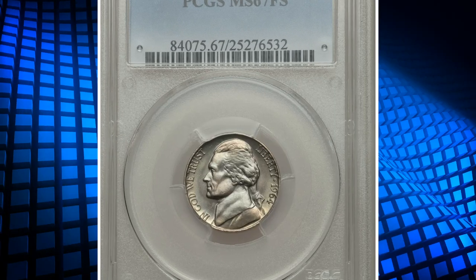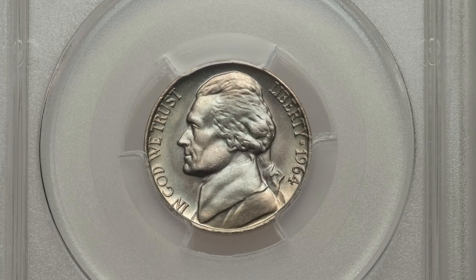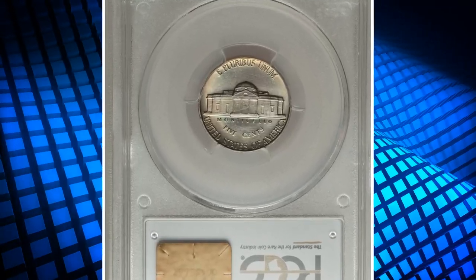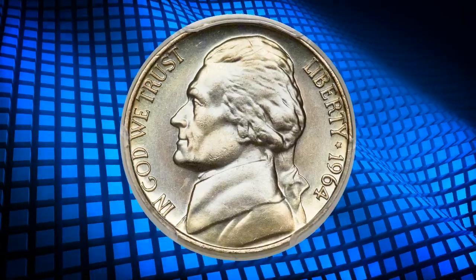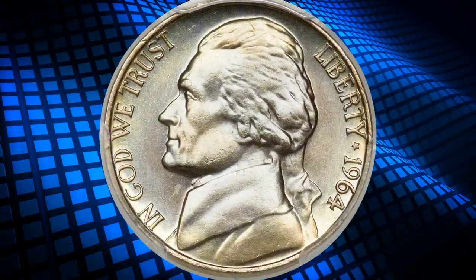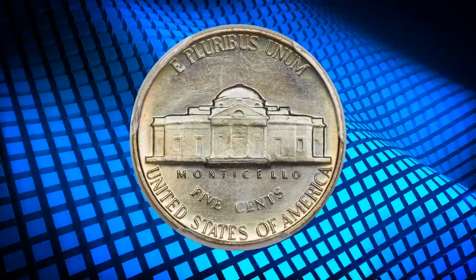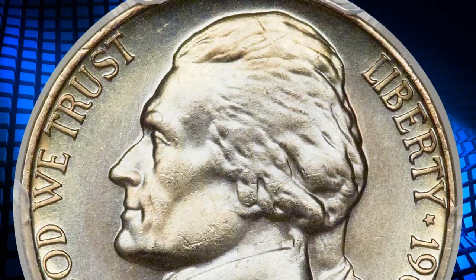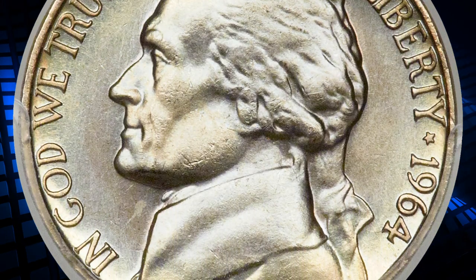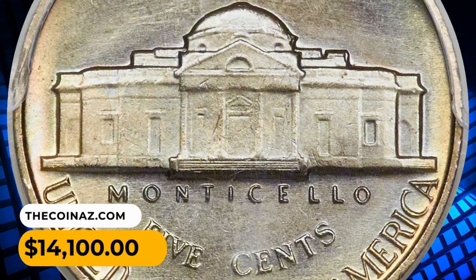Number 4: a 1964 Jefferson nickel in MS67 grade. The strike is excellent and swirling champagne and ice-blue hues further heighten the appeal. This superb gem is quite literally the ultimate 1964 Jefferson — it is the finest full steps example certified by PCGS, with a total population of six peers including this one. It ended up selling for fourteen thousand and one hundred dollars.